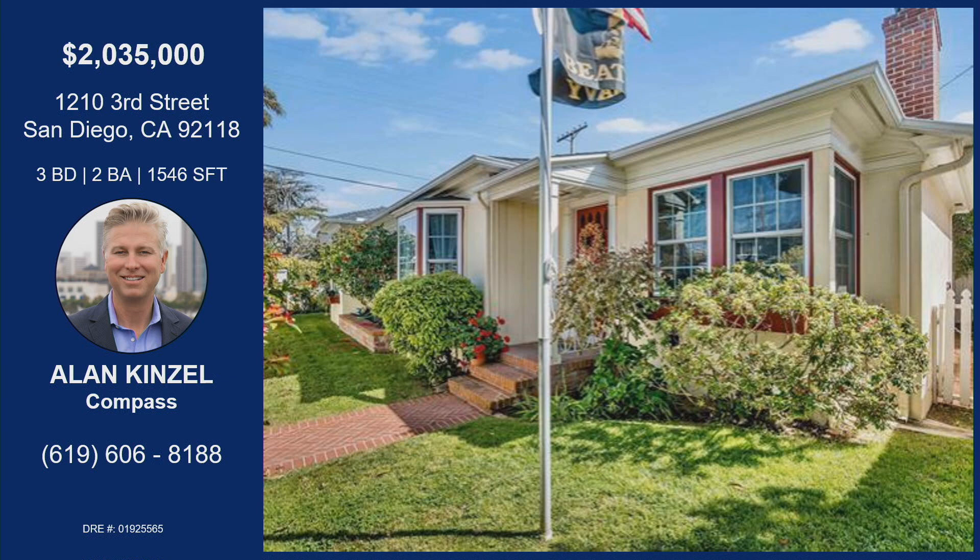I'm going to deem you the Coronado King — if anyone is looking for a property in Coronado, you have to reach out to Alan because he knows all the ins and outs. This property is at 1210 3rd Street in San Diego: three bedrooms, two baths, almost 1,600 square feet — pretty big for Coronado — listed just over two million. Reach out to Alan if you want to see it. Amazing property, thanks for having me!